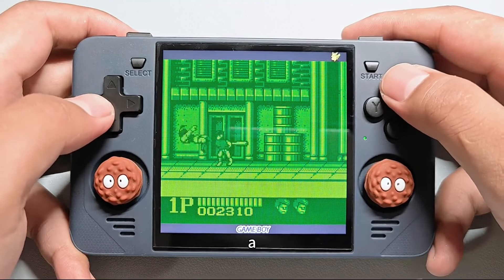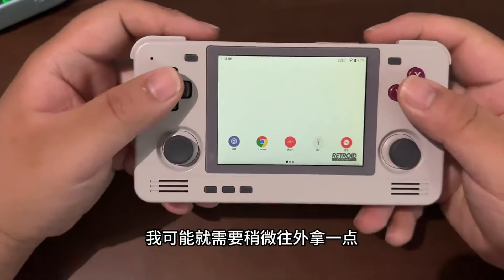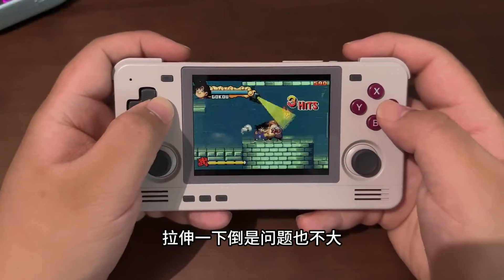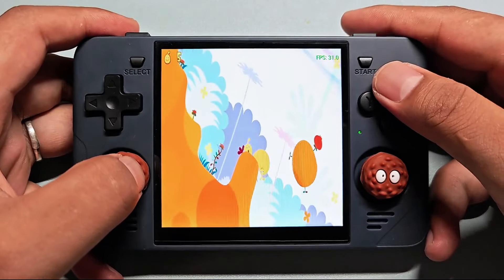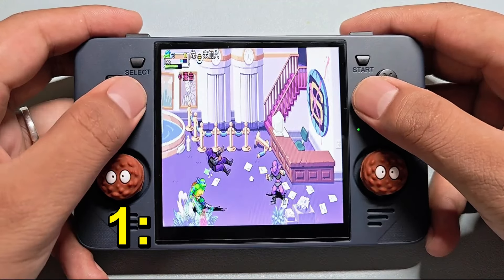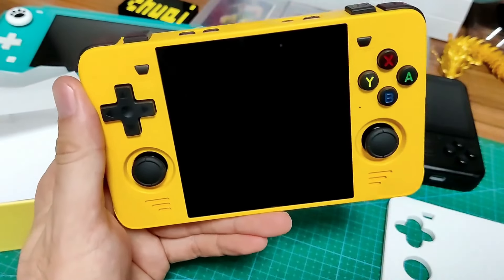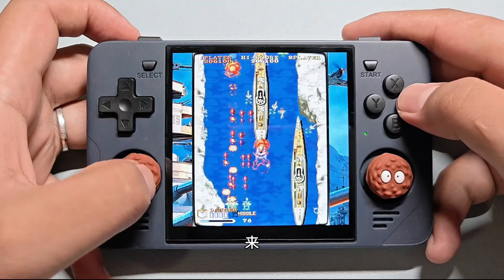However, in the same price range, there are several other RK3566 handhelds like the RG353PS, RG353VS, and X55. A notable competitor is the Retroid Pocket RP2S, which offers more power and versatility, but at a slightly higher price when shipping and additional features are considered. All in all, the RGB30 is a solid choice for those who are drawn to its unique square screen. It's particularly appealing for players who focus on 1:1 content or enjoy vertical shooters. This handheld gets my recommendation if you're looking for something different in the retro gaming handheld market and are willing to embrace its unique attributes.